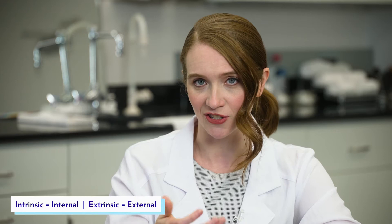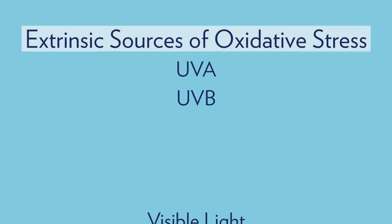Let's start by talking about stress and stressors to the skin. Typically, we only think of skin damage being caused by the sun through UV light. However, there are many other ways that the skin can be stressed and damaged. Both intrinsic or internal and extrinsic or external sources can cause oxidative stress to the skin, which can lead to aging. Extrinsic sources of oxidative stress include UVA, UVB, visible light, infrared, and environmental pollution.